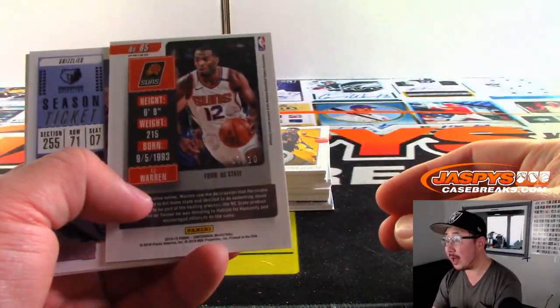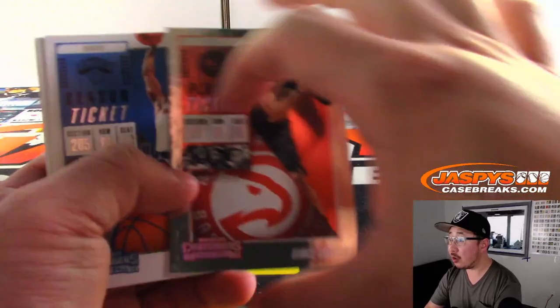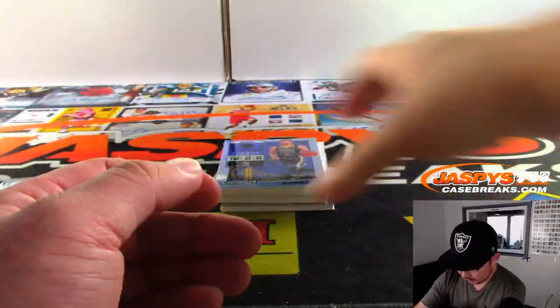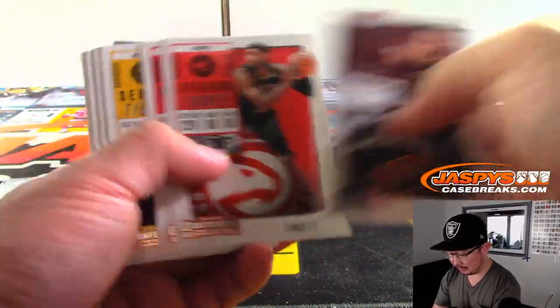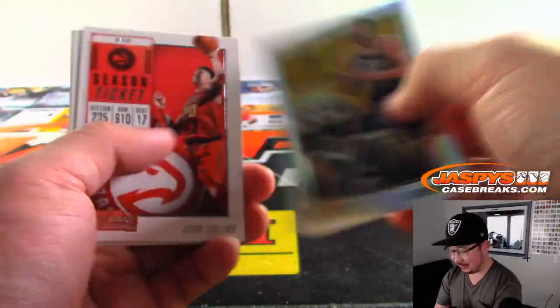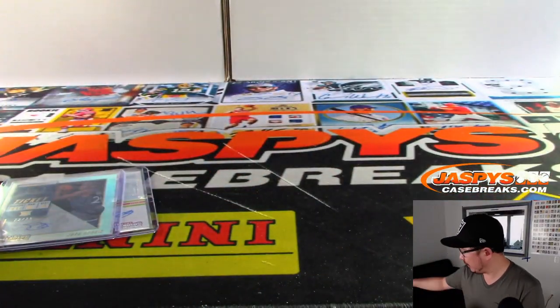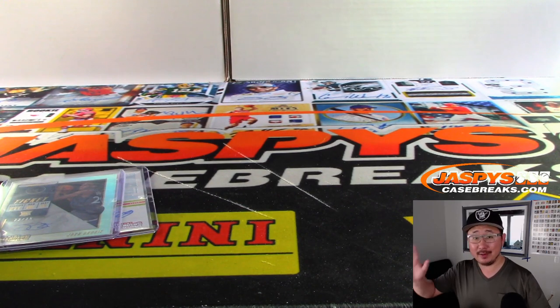We've got a gold TJ Warren, 1 out of 10, for the Phoenix Suns — that's going to go to Greg. I think Victor Oladipo should be back pretty soon too. Vince Carter to 199 for the Atlanta Hawks. Steph Curry is out for a few months, which makes the Warriors season a little weird this year — a new arena and everything, kind of a weird time for that to happen. Ricky Rubio, Jazz edition. And Kevin Durant, Warriors edition at the very end. That was the Six Box Half Case Random Team Break Number 2 from JaszPeaceCaseBreaks.com. We'll see you next time for more hoops tonight. You can pre-order Flawless tonight as well — that drops tomorrow. Thanks, we'll see you next time. Bye-bye.